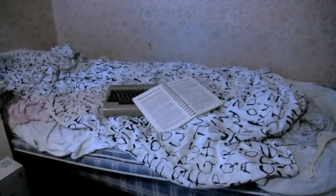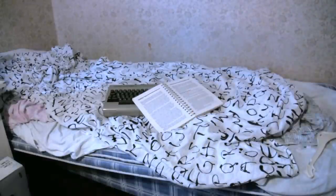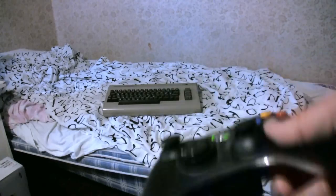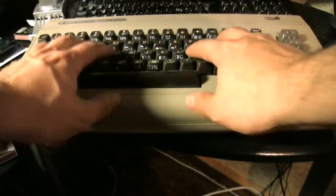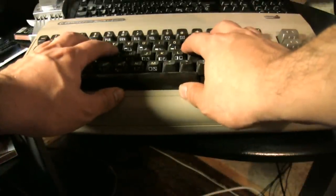Tell it to do something, and it obeys. You want it to solve a simultaneous equation? It'll have the answer instantly. Better still, if you fancy a game, your C64's always ready to play. The way you get it to do all these wonderful things is with programs.